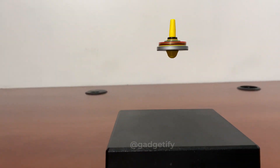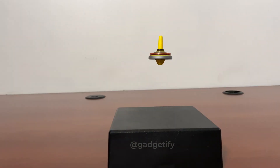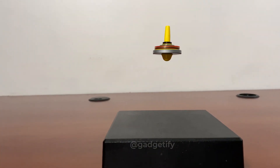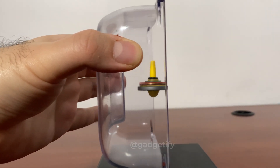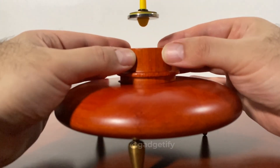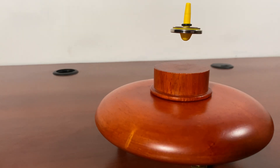The Levitron is one of the coolest gadgets to own. It is a levitating spinning top made in various styles. When you spin the top, it gains gyroscopic stability. The magnetic repulsion between the base and the top, combined with the gyroscopic effect, allows the top to float in mid-air.